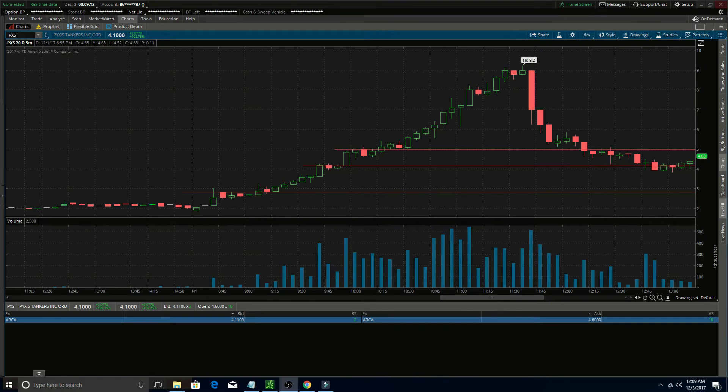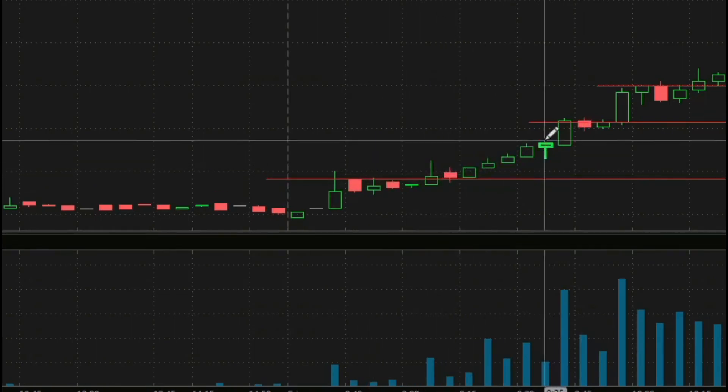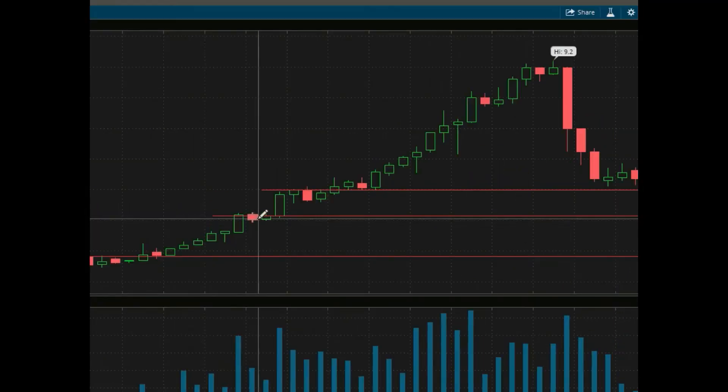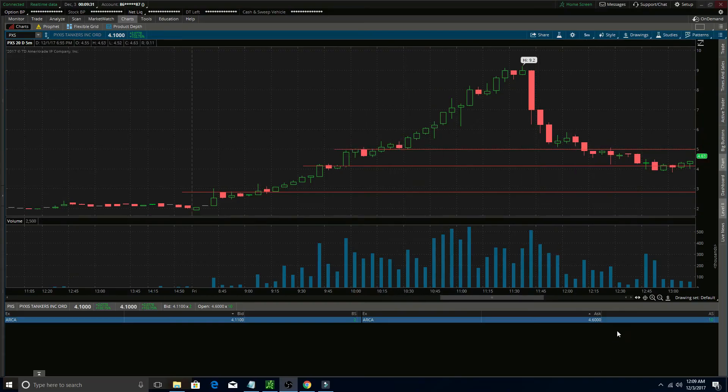Comparing that to PXS, you can see this is a much more clean and reliable chart. Every single time this one broke over the high of day on this big climb, it held that previous high as support and continued to run. You can see the first time it broke over the high of day right here it held as support, ran up a little bit, broke over this high of day again, held it as support, and continued to run throughout this really big push.